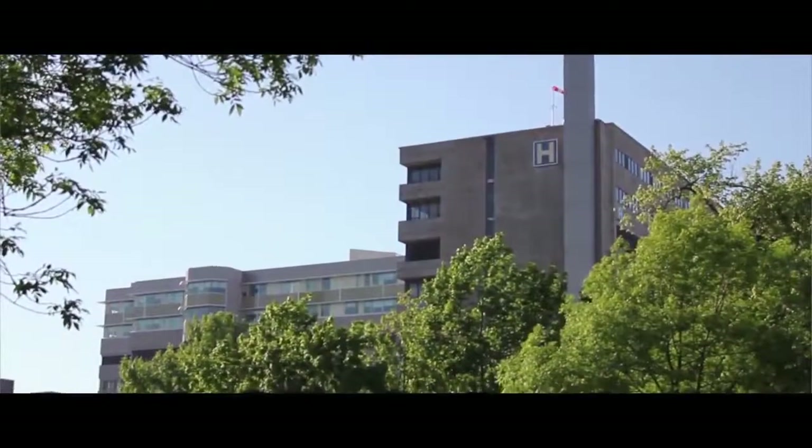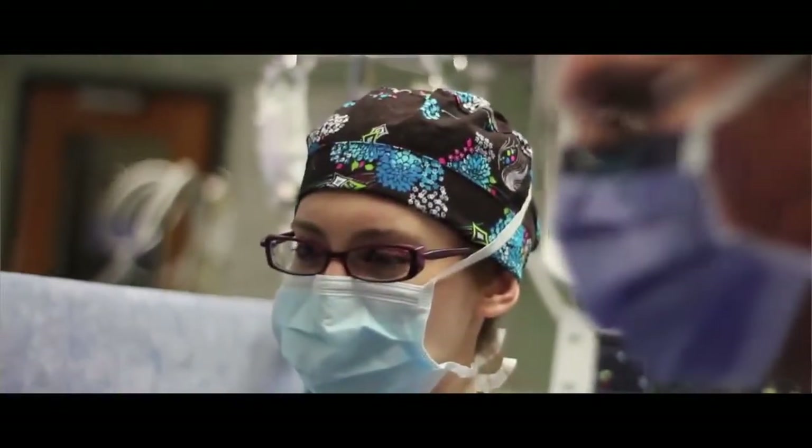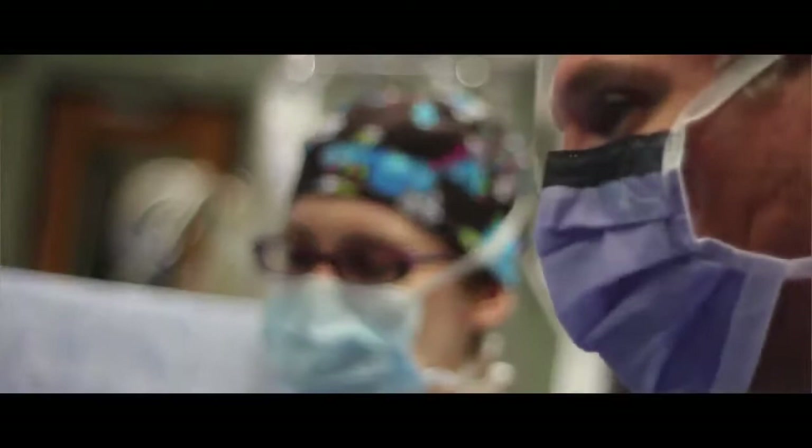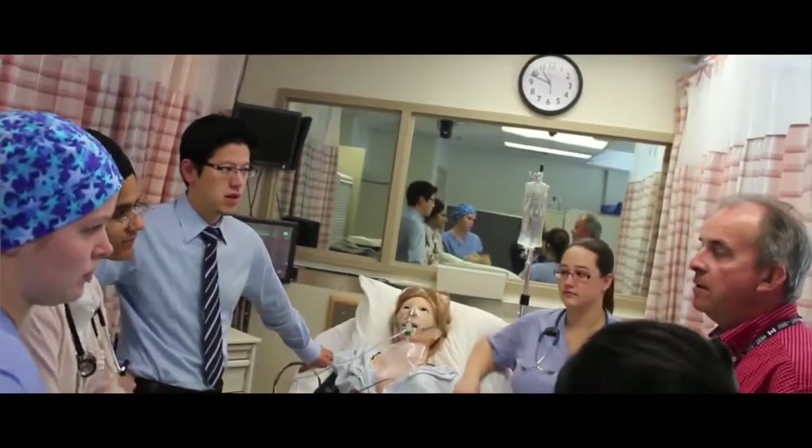There's an official program that sets up about three or four first-year students with groups of second-year students and a faculty mentor. These mentor groups have dinners and sessions where there's not only the faculty-student relationship, but also senior and junior students fostering relationships and guiding each other through medical school. That's a real bonus of the support system here at Queen's.